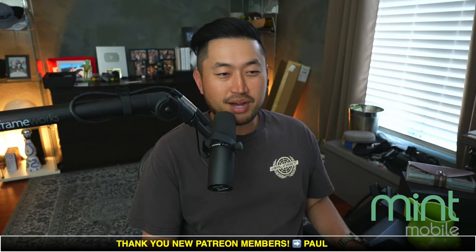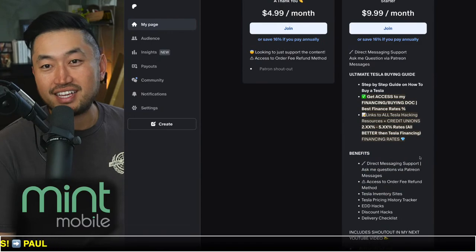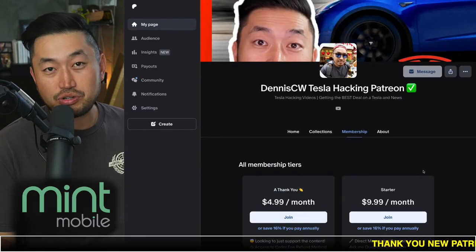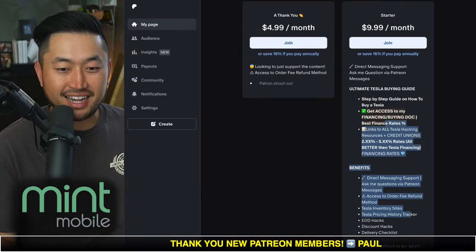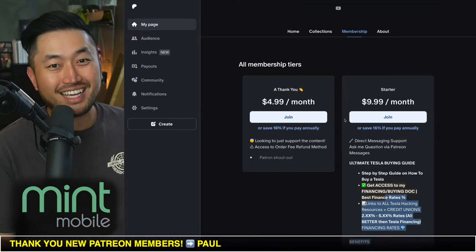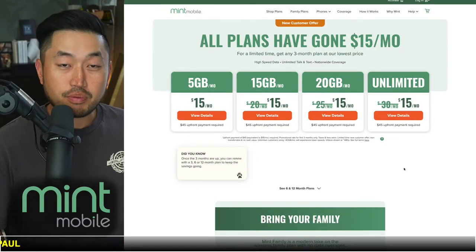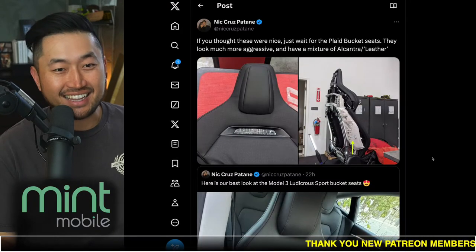Thanks for watching another video. My name is Dennis and I love talking about Tesla deal hacking — basically just getting the best deal on Tesla at the best financing rate. Definitely hit subscribe if you're interested. Check out my Patreon link down below in the description for the ultimate Tesla buying guide with the best interest rates for financing your Tesla. Today's live stream is partnered with Mint Mobile where you can save money on your mobile plan — more on that later.